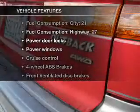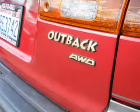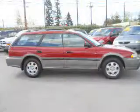Plus, enjoy these notable features that are included in this vehicle: leather seats, power door locks, power windows, cruise control, AM-FM stereo with a CD player, power mirrors, and power steering.